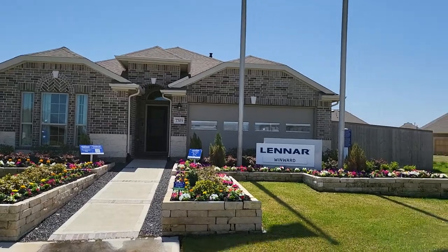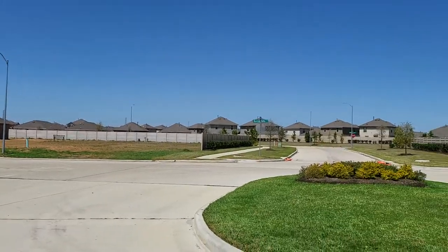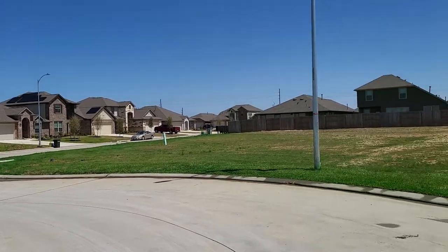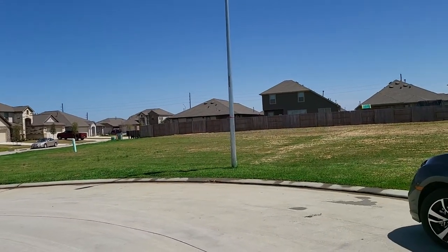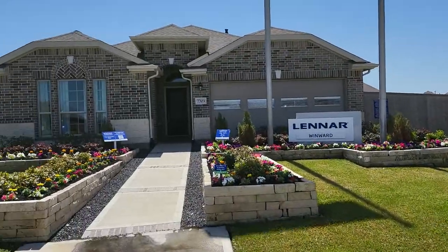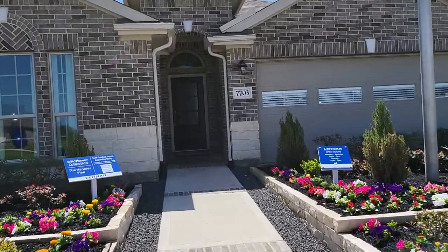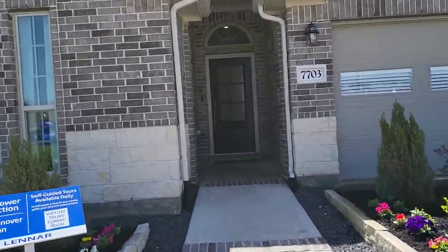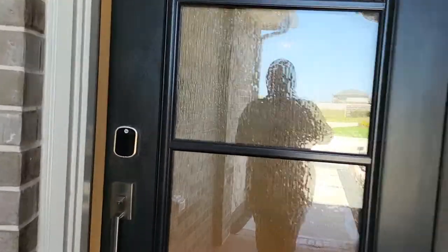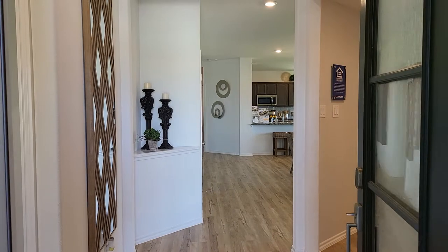You basically have to get onto a waiting list right now to be able to purchase a home, but this is one of the sections where the model home is, where you can get a home. So let me take you into the house — it's a one-story house, pretty good, has all your basic needs met. This is the Handover plan, and you walk into a very spacious plan right here.